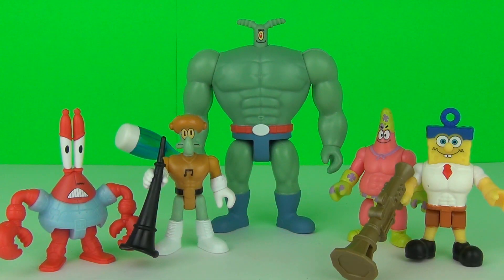Well guys, there you go — the new Imaginext toys from Fisher-Price for the new Spongebob movie of 2015. These are really cool toys, and of course you can buy play sets as well, which I will be reviewing, so stay tuned for that. I will see you next time for more awesome toy reviews!